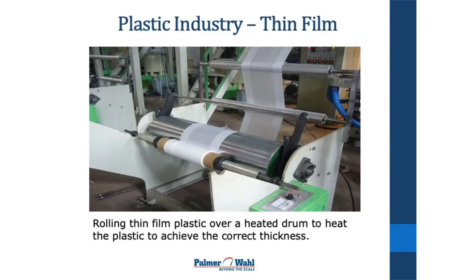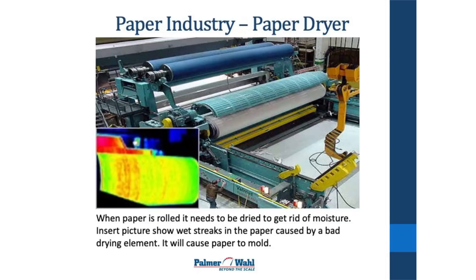This is a paper drying machine. You can see the paper roll in the lower right corner going through the drying process. In the left corner is a thermal camera image of a roll where an element in the dryer has failed — you can see the wet streaks in the paper, which if left alone will cause mold to grow.